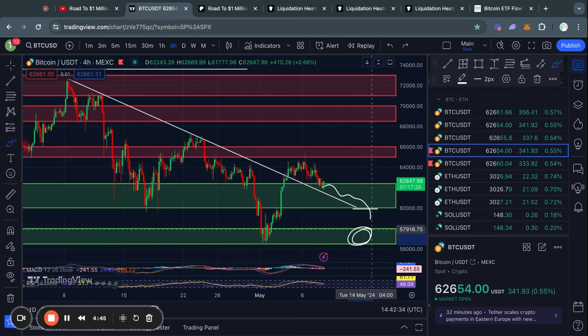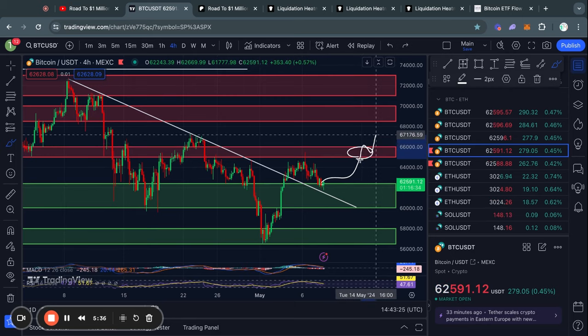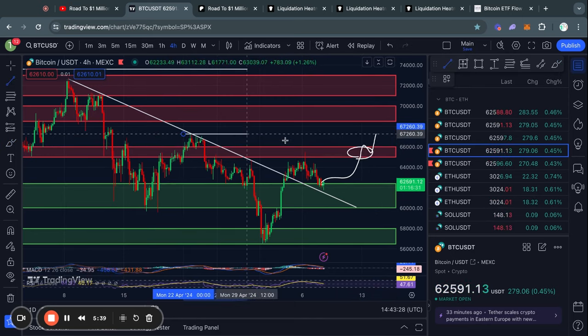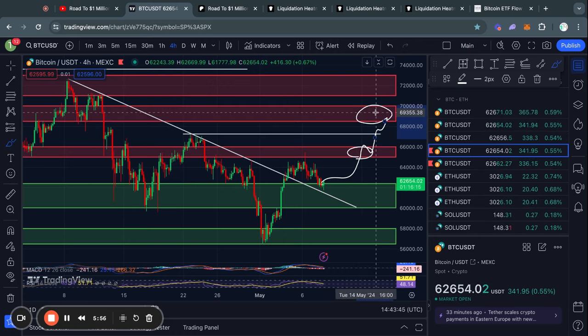However, right now in the short term, this lower level isn't really relevant because the 60K level is a massive level of support, so for now I would just keep an eye on that level. That's about it for the bearish scenarios. In the case that we do just start trading to the upside from here, the next big level of resistance is right here from about 65K all the way up to 66,000 US dollars. And if the price does break through that level, we might get a little bit of short-term resistance at 67,000 US dollars. However, if we do break above that, the next big level of resistance is from 68.5K all the way up to 70,000 US dollars.